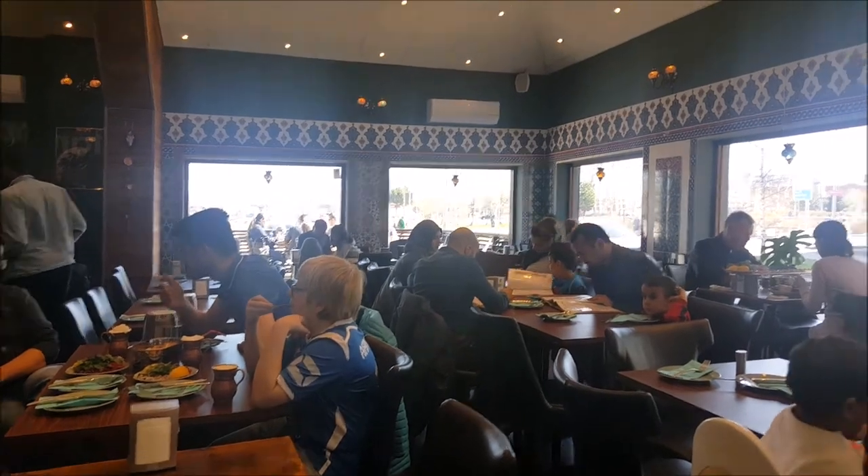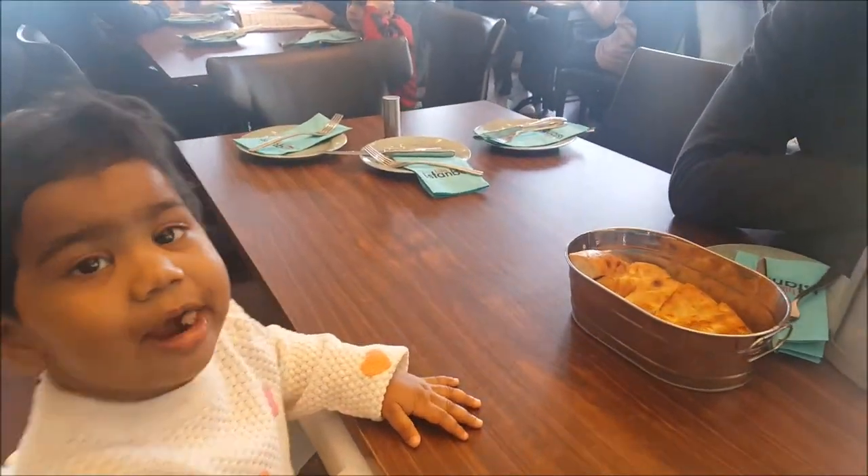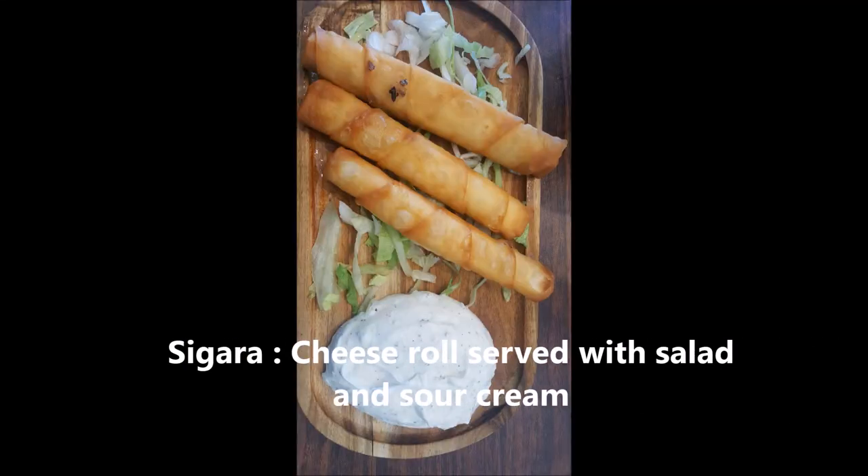The restaurant was quite packed when we were there, and you can see my daughter enjoying the fresh and soft bread. Since we are vegetarian, we took cigara and falafel. Cigara is basically cheese rolls served with a sour sauce.